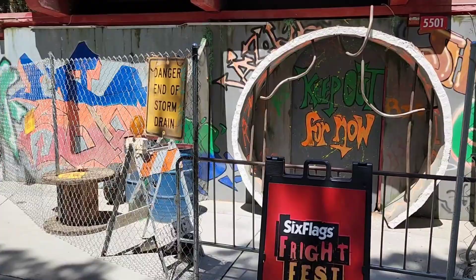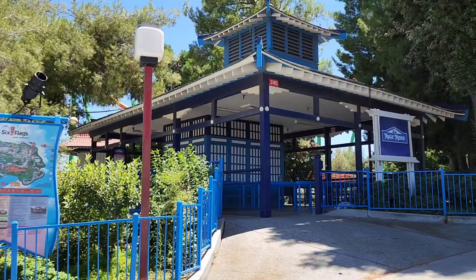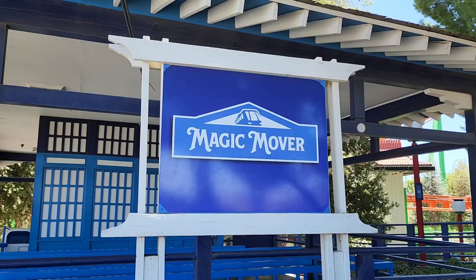Just up the hill a little bit we find another people mover to take you up and down the hill. This used to be called the Orient Express - it's gone by a lot of names over the years, recently something like the Helpful Honda Mover - and it's recently been changed to just the Magic Mover. It's got a bit of a retro vibe going on, which is really cool.